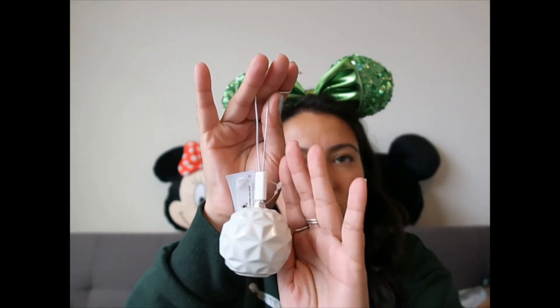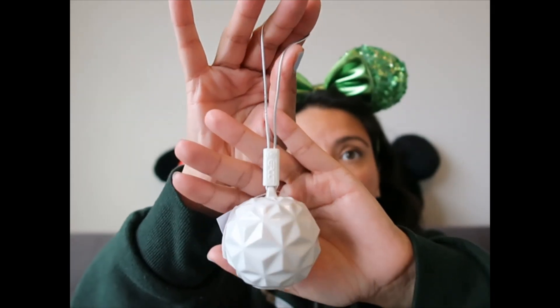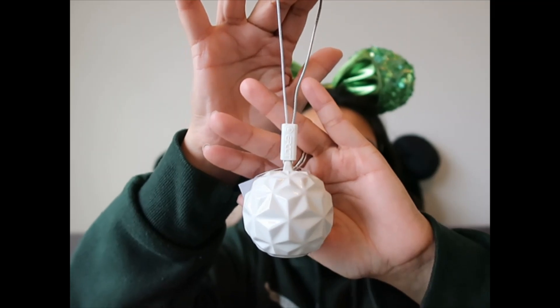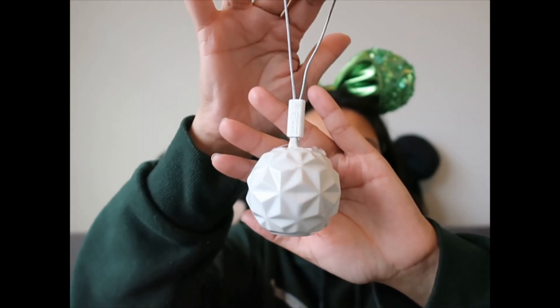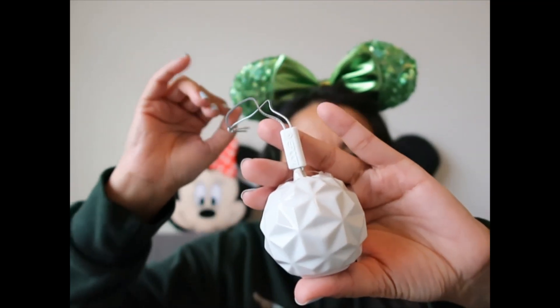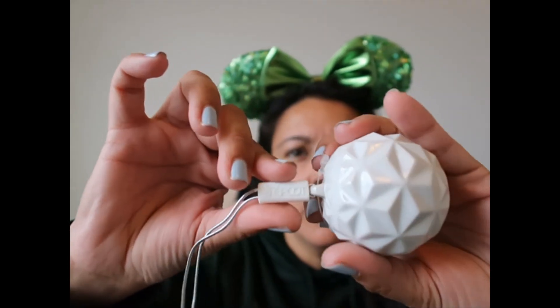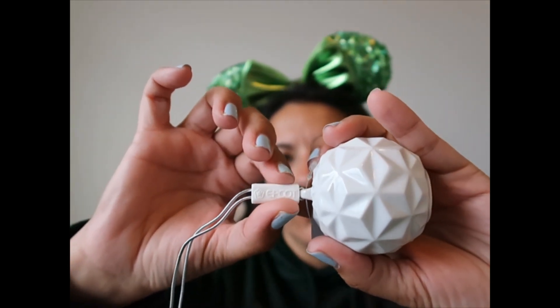When Creations Shop opened, they released a new Spaceship Earth collection that sold out quickly and has been sold out for a long time. They had this ornament, so now I have one. I don't think I'd shown this one in any other haul video.